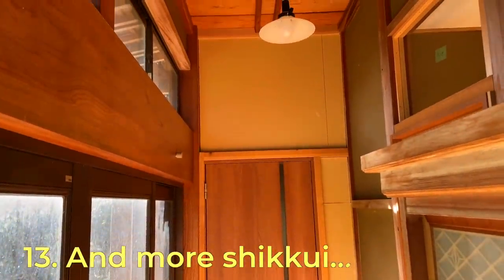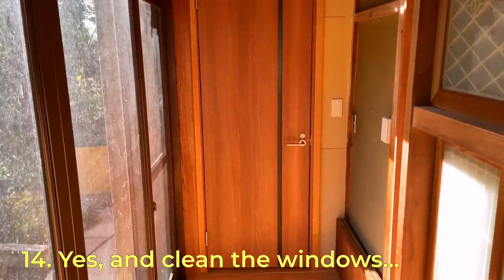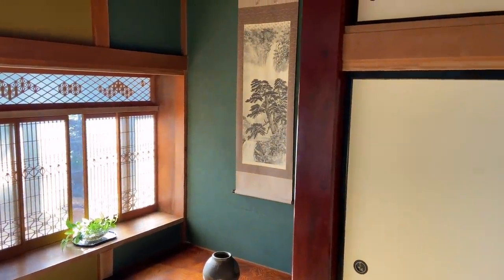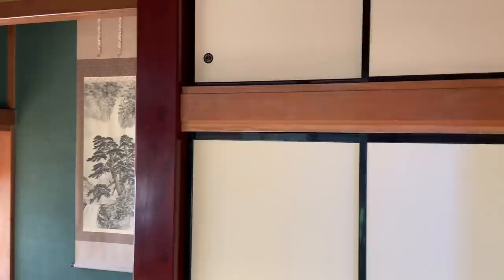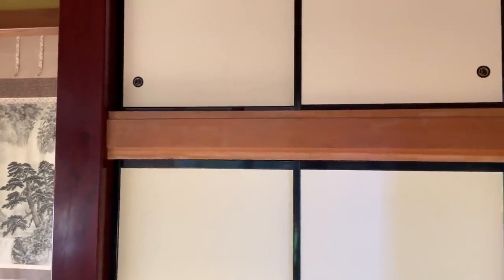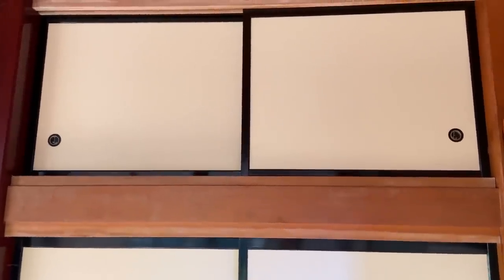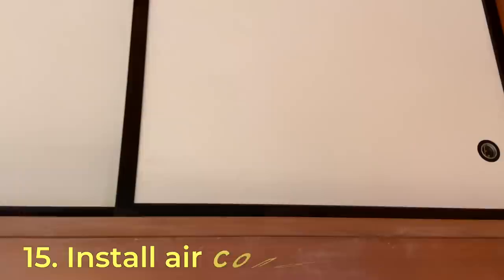Once that shikui is done, that should be the last of the plastering. We got by okay last summer without air conditioners — the bedrooms are pretty cool as they're shaded by the trees on the west of the house. That said, we'll likely get at least one for the washitsu, which is also the guest room, as it does get a bit hot there when there's no breeze. My idea is to put it at the top of the closet so when it's not in use we can hide it.